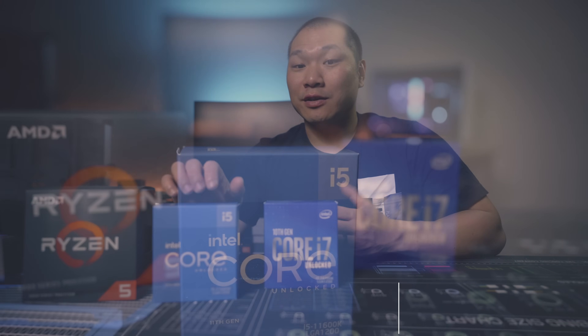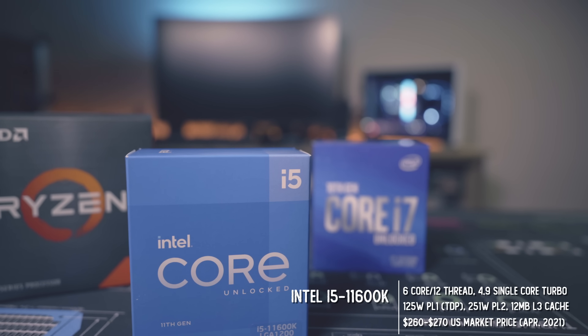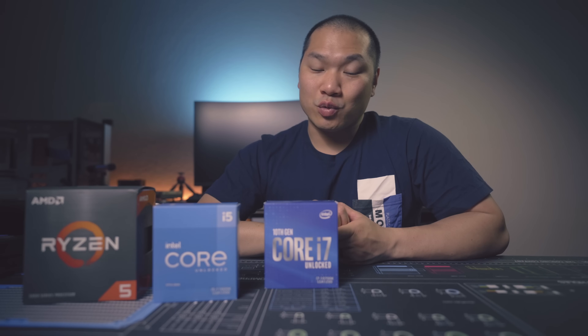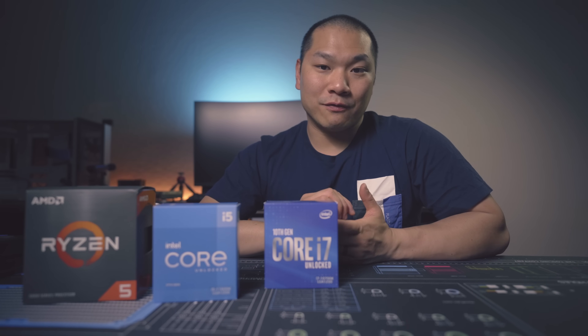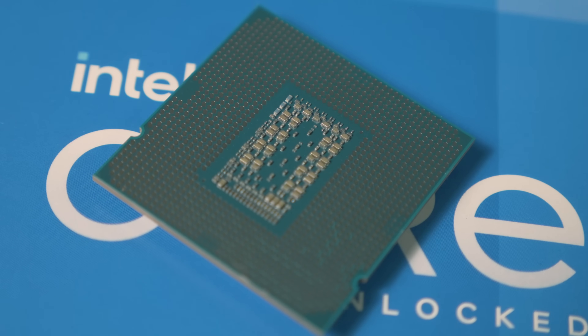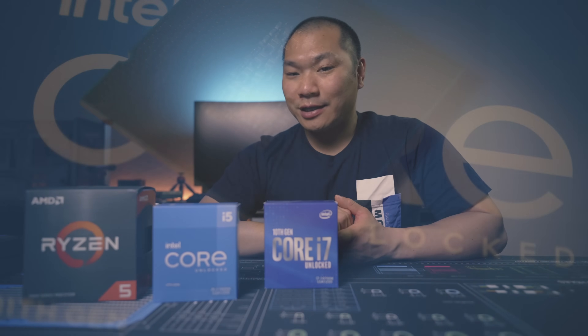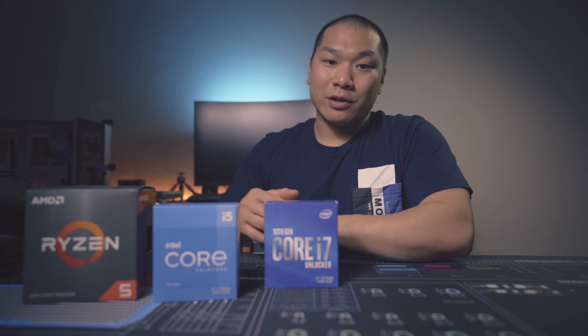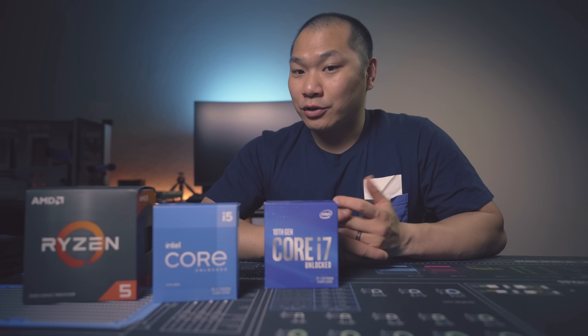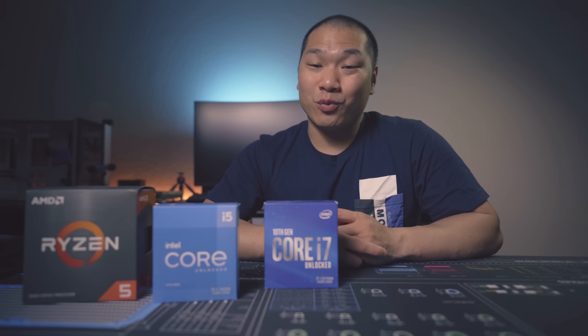Now the 11600K is kind of the impetus for this comparison. This one is the Rocket Lake 11th Gen six-core, 12-thread offering from Intel. It features a base clock of 3.9 GHz, an all-core boost of 4.6 GHz, and a single-core turbo of 4.9 GHz. The PL1 power limit is 125 watts — that's the long duration power limit — and the PL2, or short duration, is 251 watts.